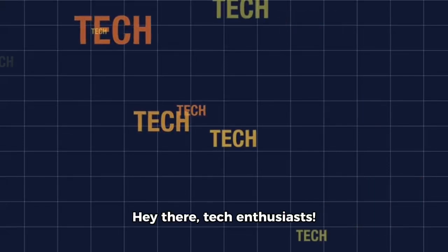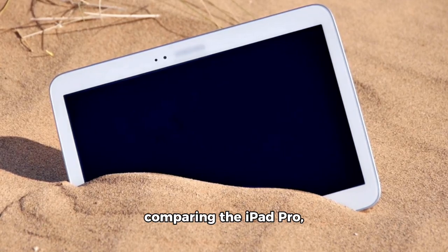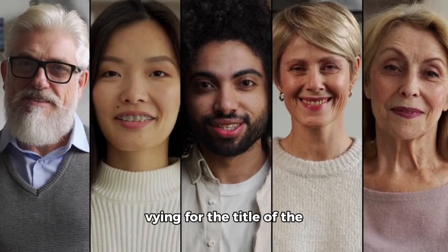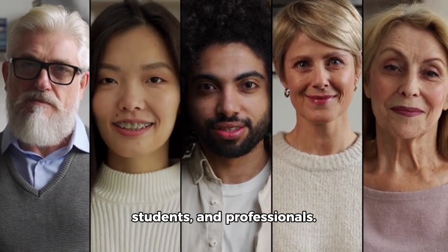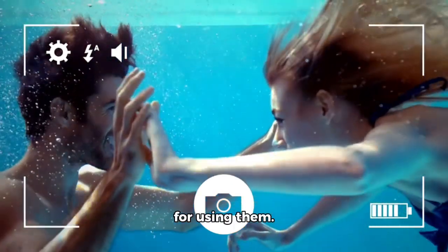Hey there, tech enthusiasts. Welcome to Libby's Tech Talk. Today, we're diving into the exciting world of tablets, specifically comparing the iPad Pro, Samsung Galaxy Tab, and Microsoft Surface Go. These three powerhouses are vying for the title of the best tablet for artists, students, and professionals. So, let's dive right in and explore their top features, professional uses, and some handy tips for using them.